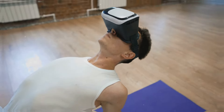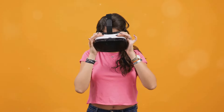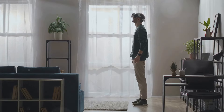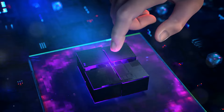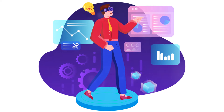Imagine spending hours in a virtual environment, only to be constantly reminded of the physical device strapped to your head. The holodeck, in its envisioned form, is a seamless extension of our physical selves. Achieving this level of comfort and freedom requires a radical reimagining of VR technology, potentially moving away from head-mounted displays altogether.